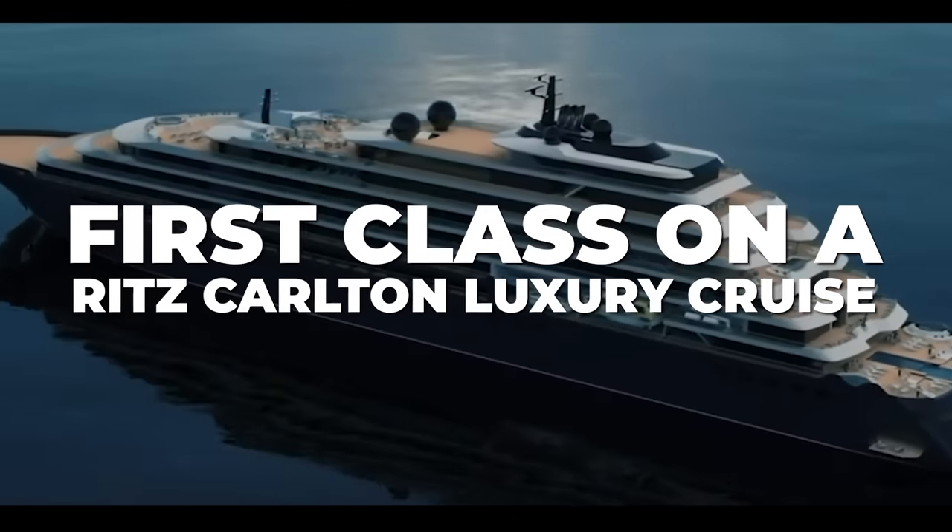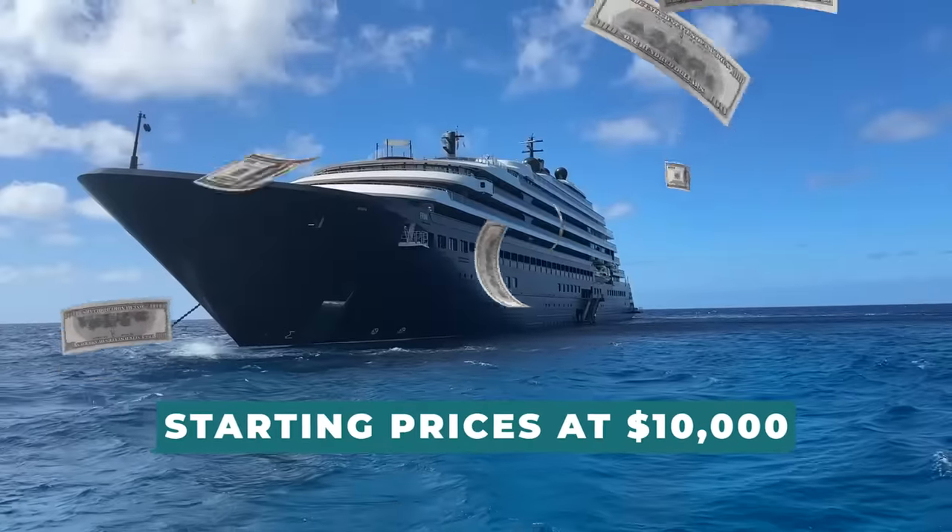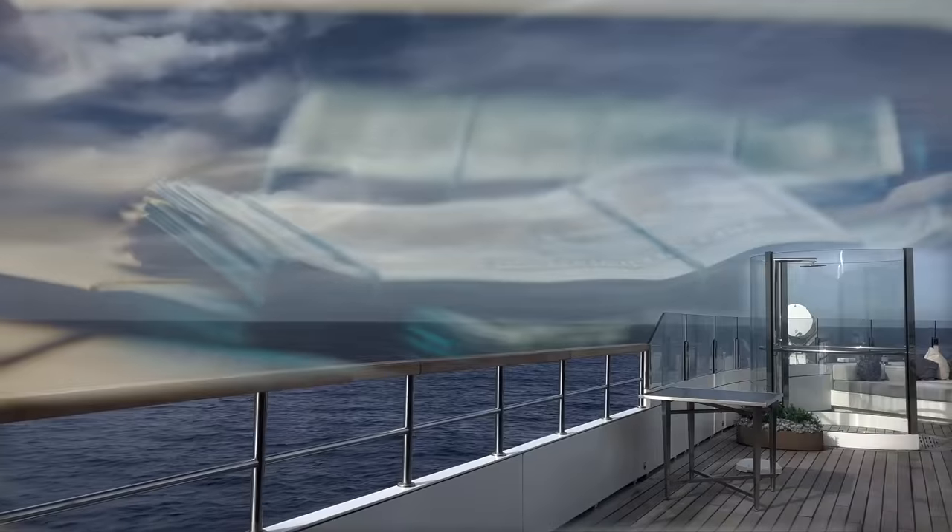As we tour this brand-new cruise, from the first-class state rooms to the superb cuisine and lavish amenities, with starting prices at $10,000, this is an expensive trip.